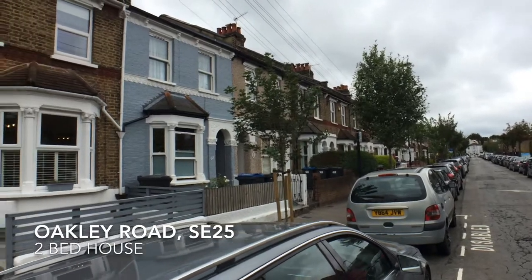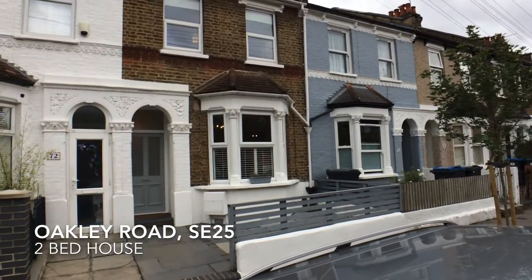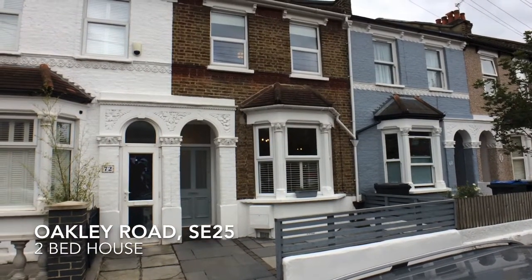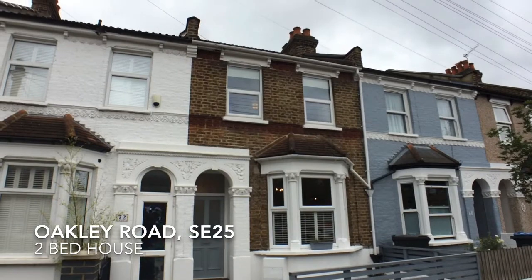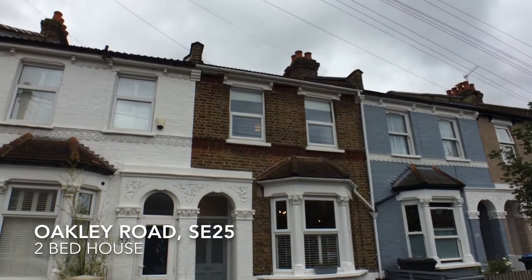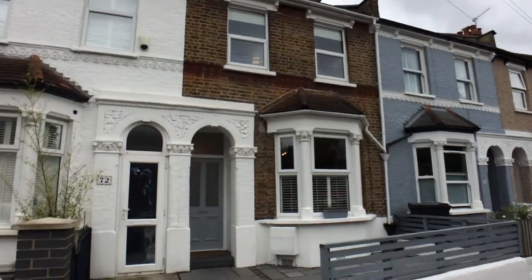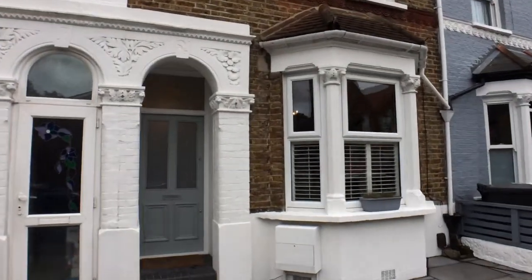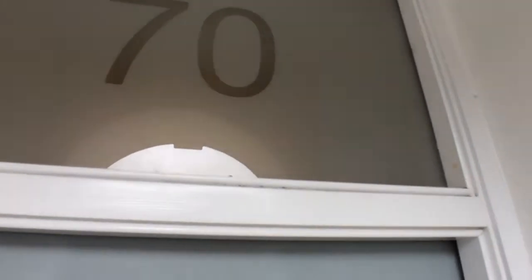Next to South Norwood Country Park and conveniently located for Norwood Junction Station is this two-bed house in South Norwood. The Victorian building is located on a quiet residential street and has many ornate original features.